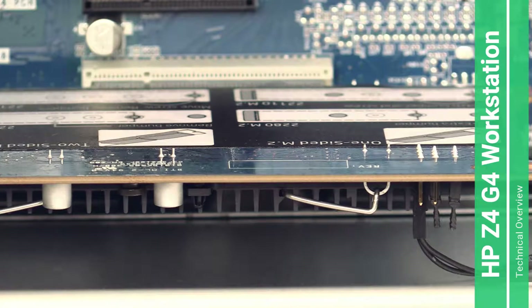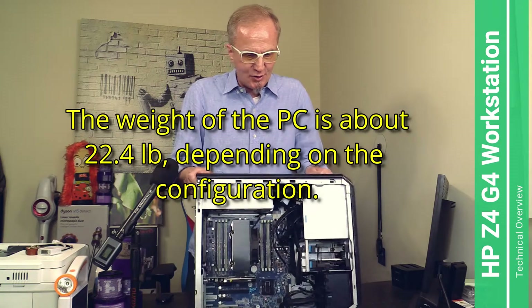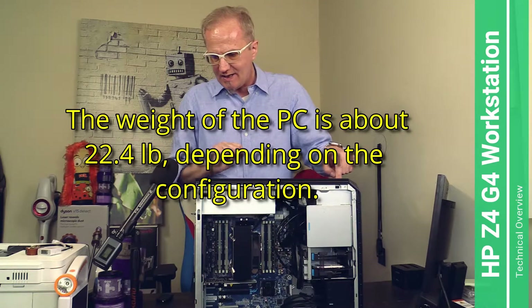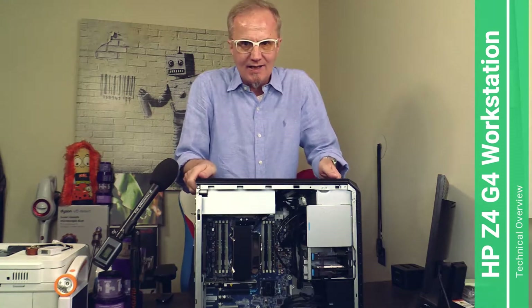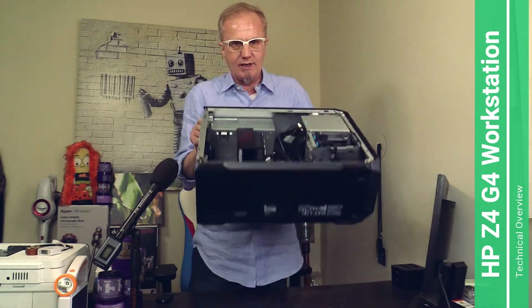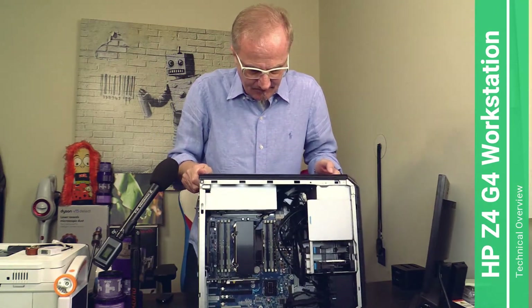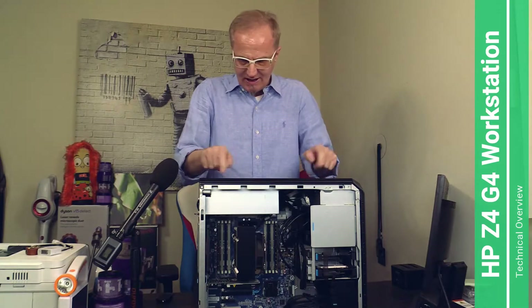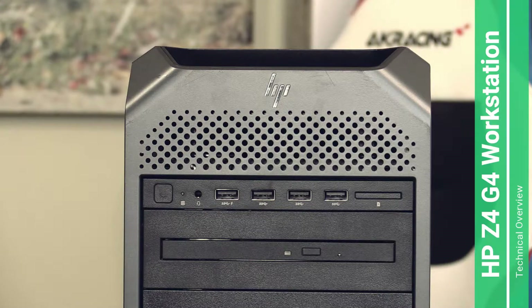This computer is heavy, but it has two conveniently located handles on the system, so it's no problem to carry it around, at least over short distances. I think that's a great idea. Now let's have a look at the outside of the X-series Z4 G4.